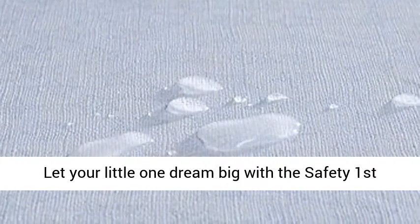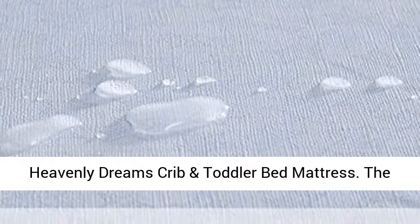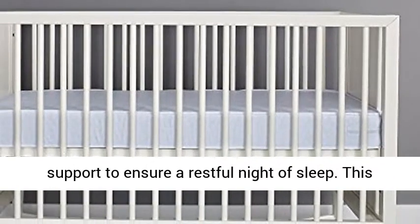Let your little one dream big with the Safety First Heavenly Dreams Crib and Toddler Bed Mattress. The high-density thermal-bonded core offers firm support to ensure a restful night of sleep.